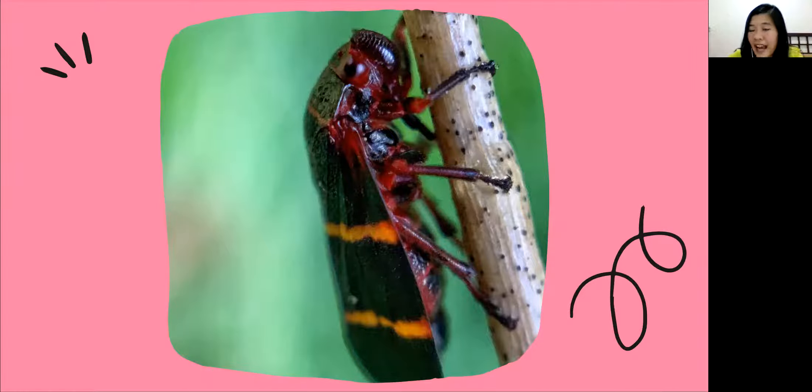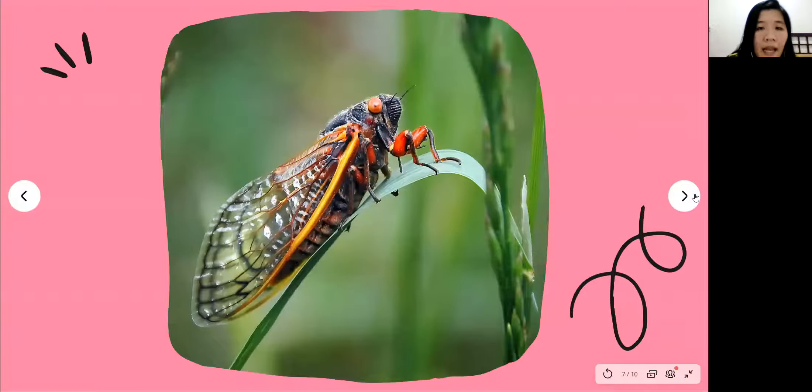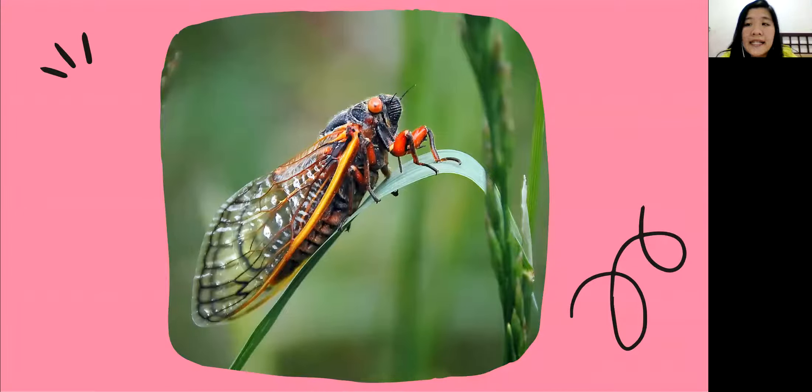And the next one — this is a skeda. Skeda has beautiful colors. Look at the wings, the body, and the legs. I think this insect can fly as it has beautiful wings.